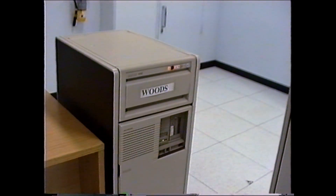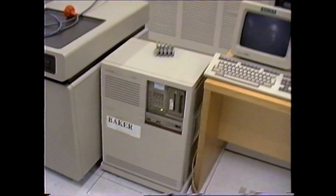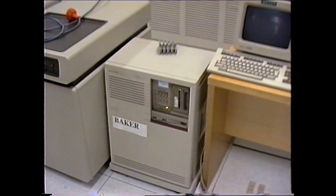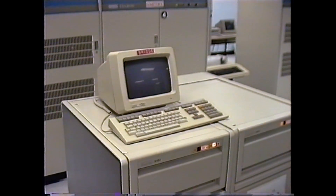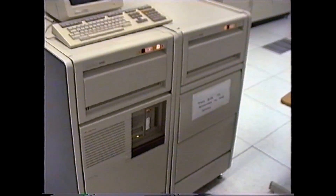VAX 3900 with an RA-82 on top, and a MicroVAX 3400 — that's an HP disk drive on the side there. And another 3900 with two RA-82 drives.